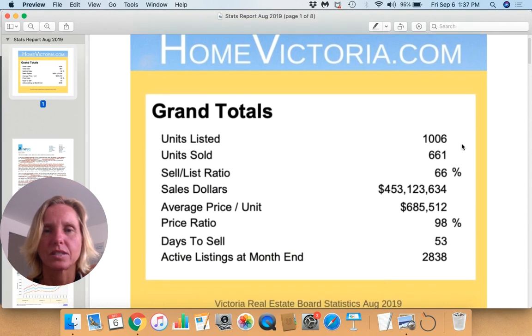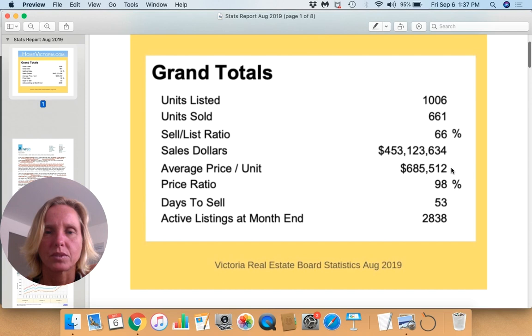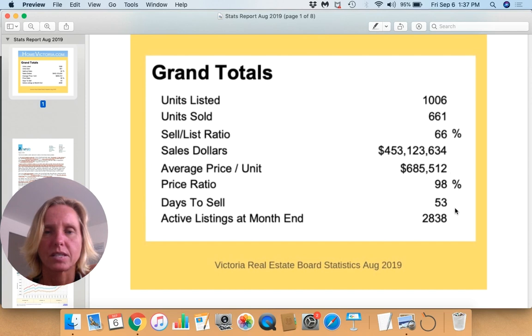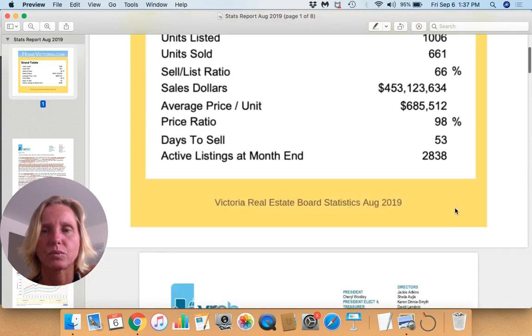We had 1,006 units listed. We sold 661 of them — a sell-to-list ratio of about 66%. Our average price per unit is at $685K, our price ratio is at 98%, days to sell is 53, and our active listings came in at 2,838.